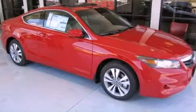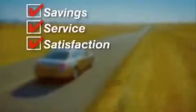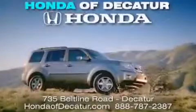Stop by today and test drive this vehicle for yourself. It's easier at Honda Accord — saving, service, and satisfaction. Complimentary coffee, Wi-Fi, and car washes. Schedule your test drive today. Honda Accord, on the belt line — it's easier here.